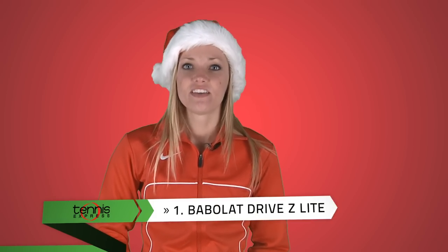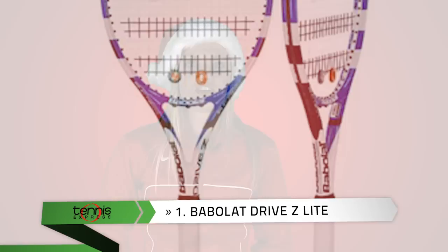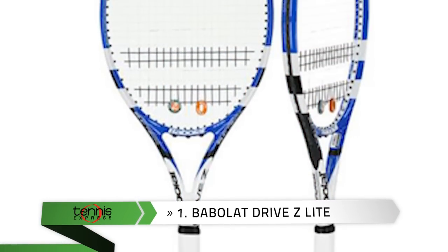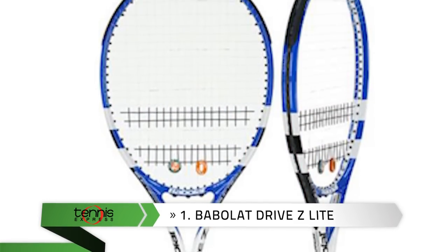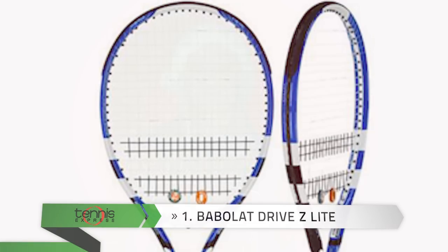Number 1: The Babolat Drive Z-Lite. This racket is great for a developing junior. The Drive Z-Lite features the latest technology like Babolat's Cortex system, designed to filter out unwanted vibrations for enhanced comfort and feel.